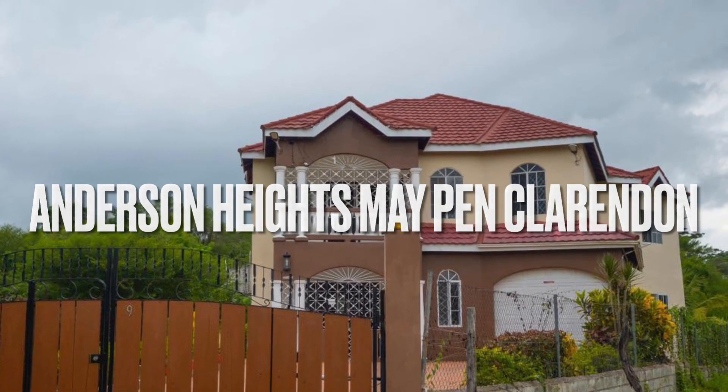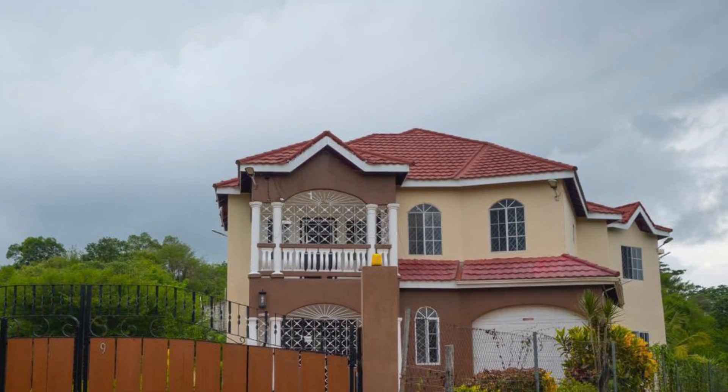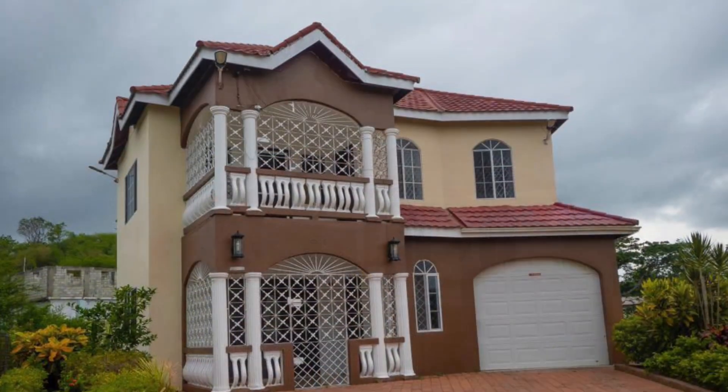House for sale in Anderson Heights, Maypen, Clarendon, Jamaica. Hello friends, welcome back to the channel Jamaican Real Estate TV.